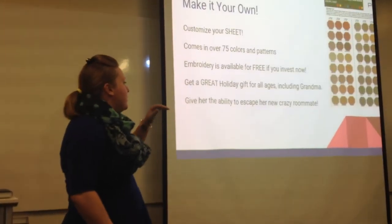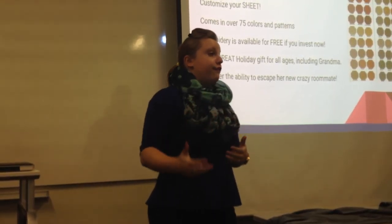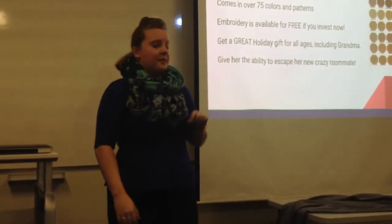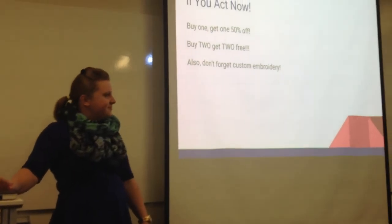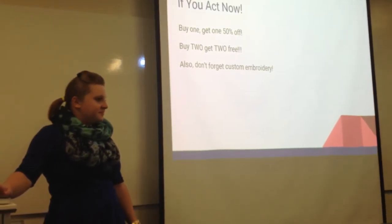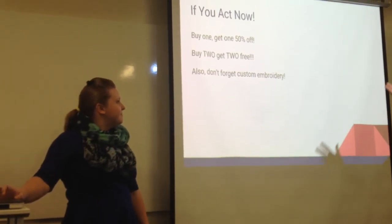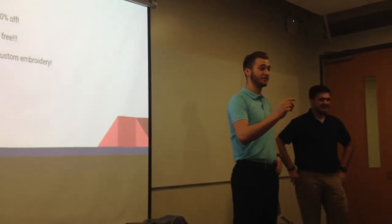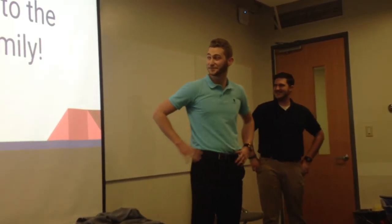Including grandma — help her escape from her crazy roommate, or actually escape from a fire if things go sideways. She is ready to escape. Not only will you love the sheet, you'll love our prices too. For a flat price of $19.99 the sheet can be yours. Order now and you can get buy one get one half off, or buy two get two free. Make the sheet yours and everybody else's in your life. Remember, embroidery is free with this limited time offer. Don't forget to call — start living your sheet lifestyle today.